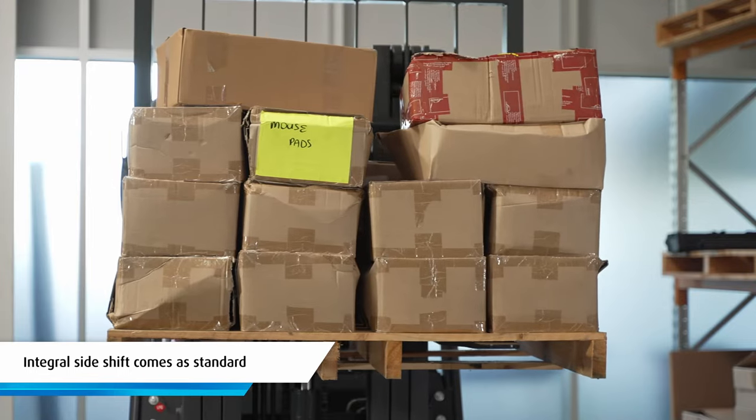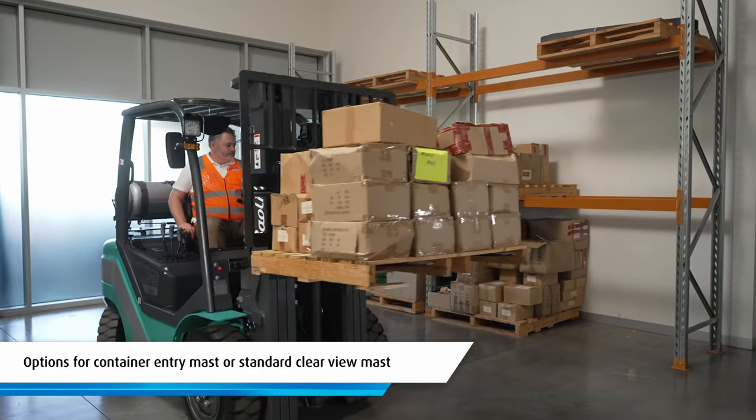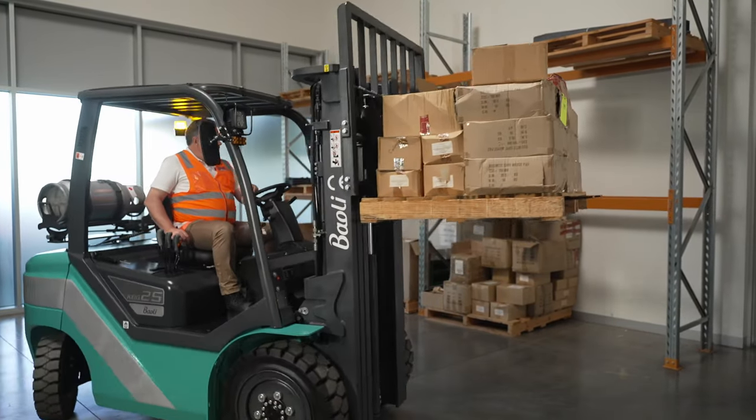An integral side shift comes as standard, and options include a container entry mast or standard clear view mast, as well as variable lift height configurations.